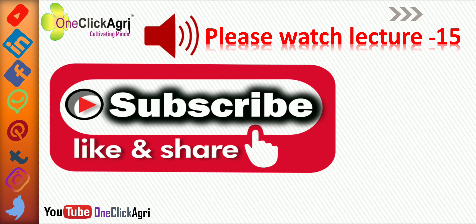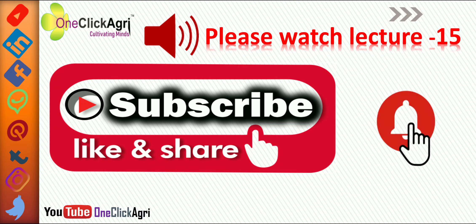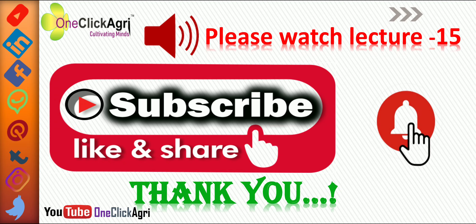Please watch lecture number 15. Now it's time to subscribe, like, and share our YouTube channel, and hit the bell icon to get latest video notifications. Thank you for being with us. See you soon in the next lecture. Bye-bye.